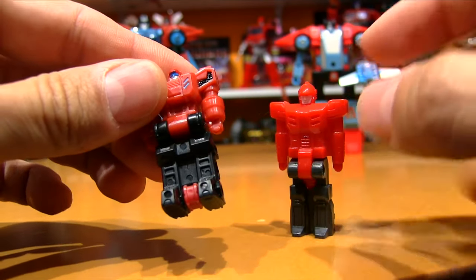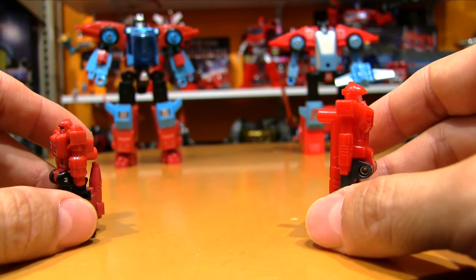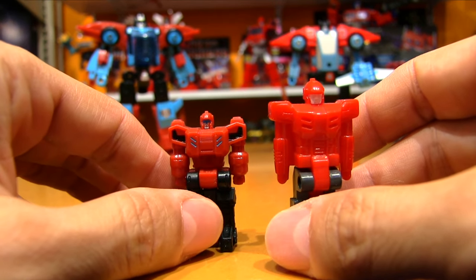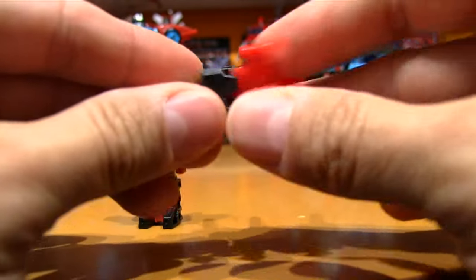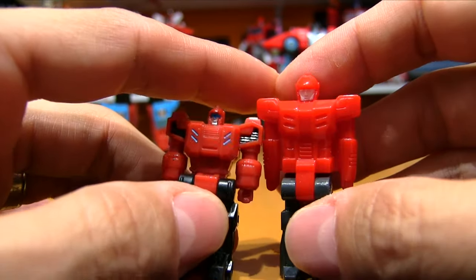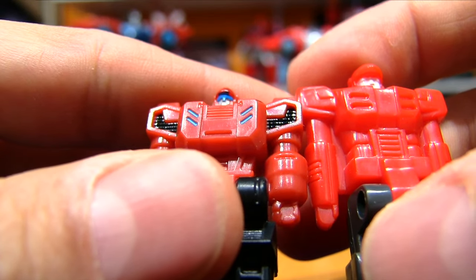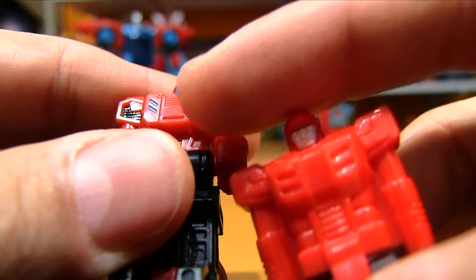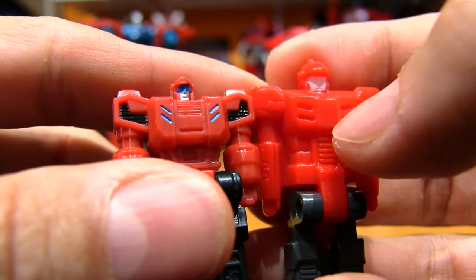They went with black on the new one instead of grey like on the original. The new one is a little shorter, which is a little strange since the new Point Blank is the same height as the original. The transformation is going to be exactly the same — on the original Target Masters it's very basic, just the legs fold up. The red plastic is a little darker on the new guy, and he's got more paint applications: silver on his face, a blue eye visor, black accents on his shoulders, and some blue coloration filling those little holes that were on the original.